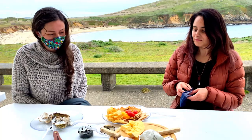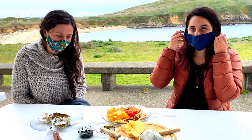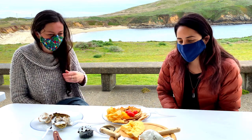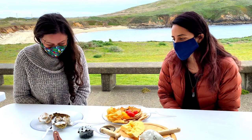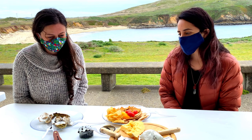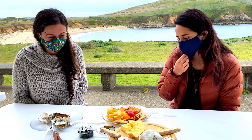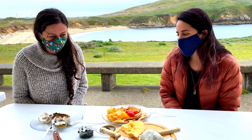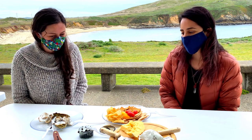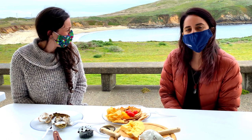So we've eaten caviar by itself, with potato chips, with oysters, and with some crackers. The point I want to get at is: how do you eat caviar? However you want to eat caviar. Enjoy it in decadence with oysters. Enjoy it with simplicity with potato chips. Eat it by itself. However you want to enjoy your caviar is really how you should eat it.